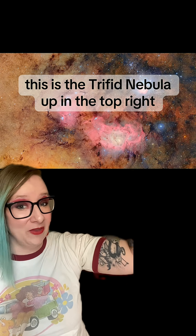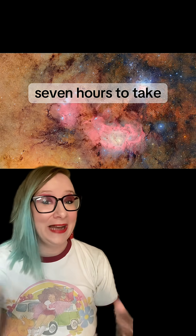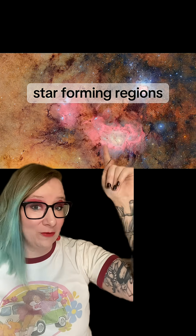This one's my favorite. This is the Triffid Nebula up in the top right and Lagoon Nebula in the center. It only took the telescope seven hours to take these incredibly detailed images, and now astronomers can use them to study these important star-forming regions.